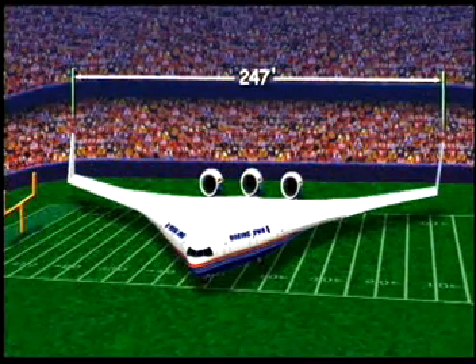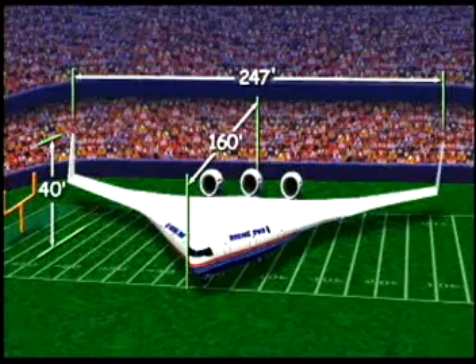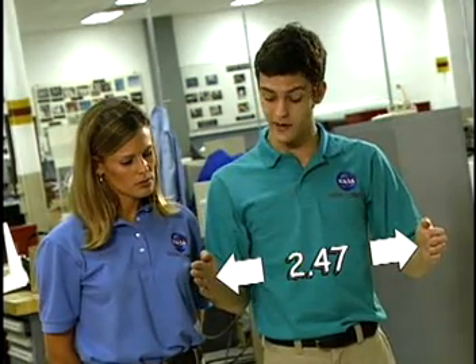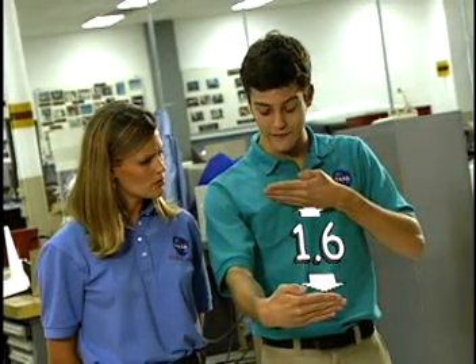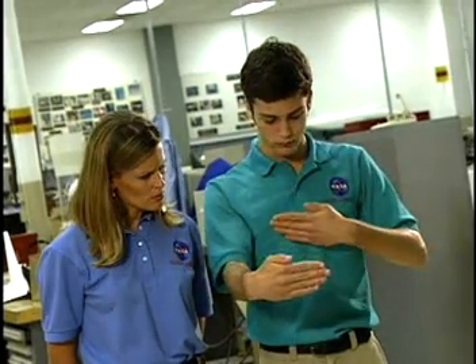We've built a model that's approximately 1% the size of the BWB. Let's do the math — what would a 1% model of the BWB look like? Would it fit in your classroom or in a shoe box? The BWB will be 247 feet wide, 160 feet long, and 40 feet tall. Taking 1% of each measurement: 1% of 247 is 2.47, or about 2.5 feet wide; 1% of 160 is 1.6, or about 1.5 feet long; 1% of 40 is 0.4, or about a half foot tall. The 1% model of the BWB should definitely fit in your classroom.